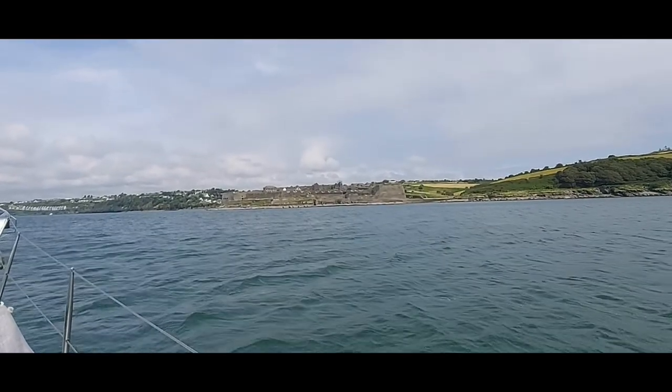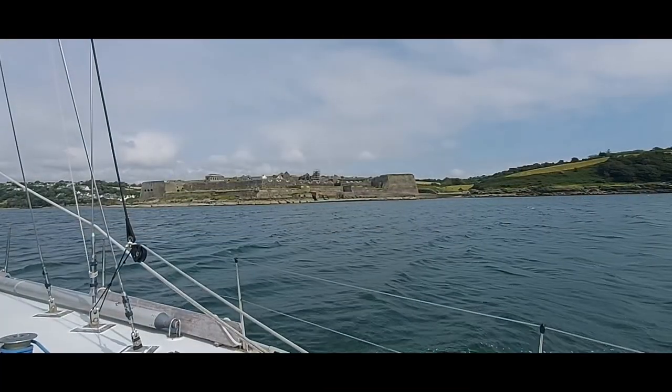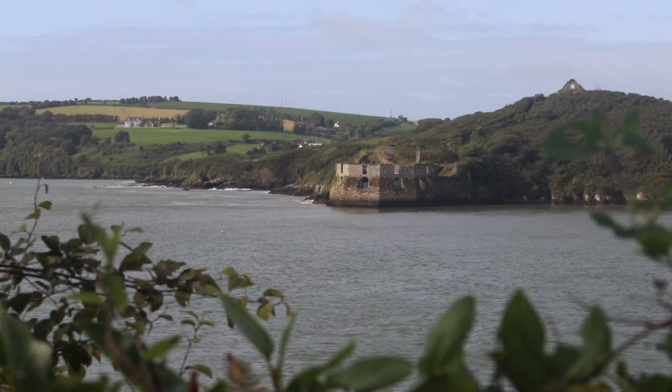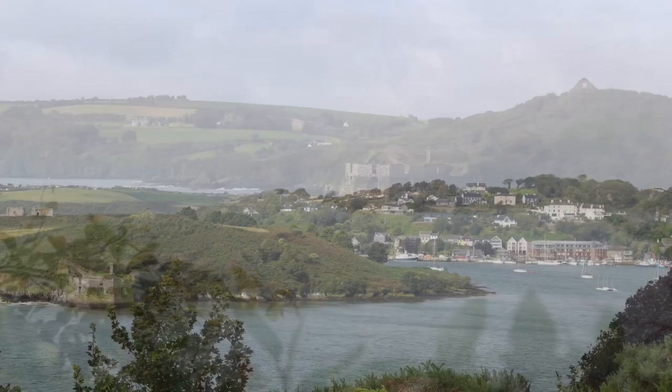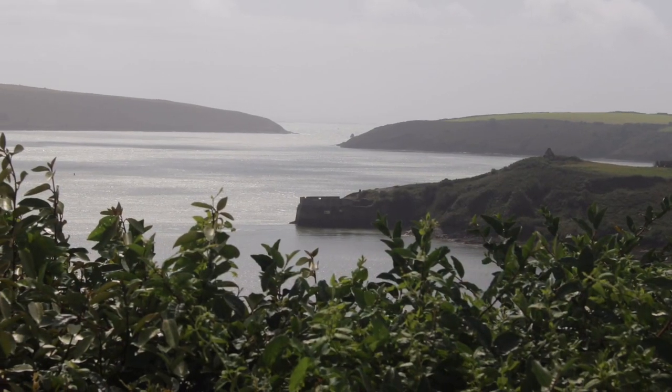On entering the River Bandon, Kingsale, one of the first things one sees is the massive Charles Fort and his little brother James's Fort, both built in the 1600s to protect Kingsale and keep the French and Spanish from landing.